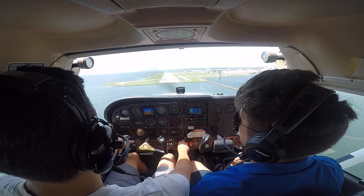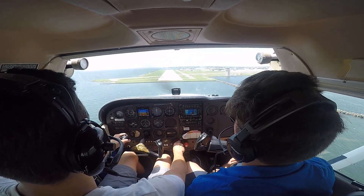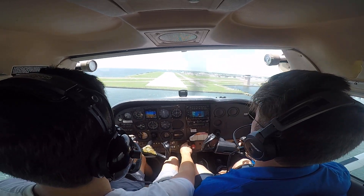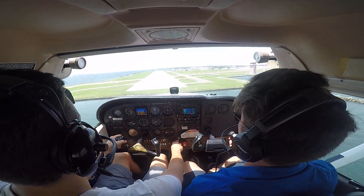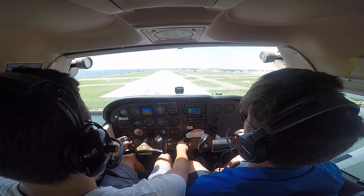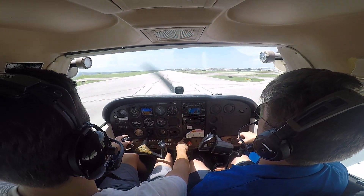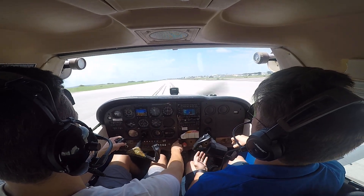Push the nose forward. Let the plane come down. Add your power. Now keep that right rudder in there. Keep tracking. Now slowly pull the power to idle. Left rudder. Right wing.